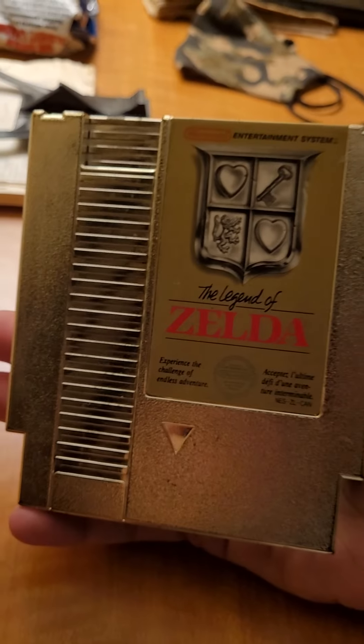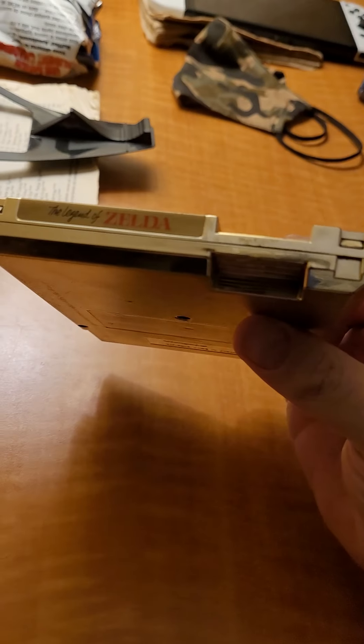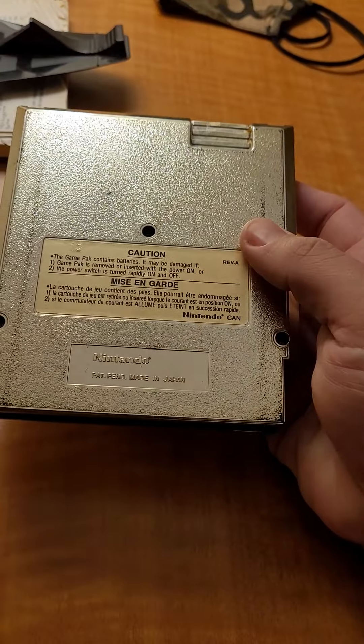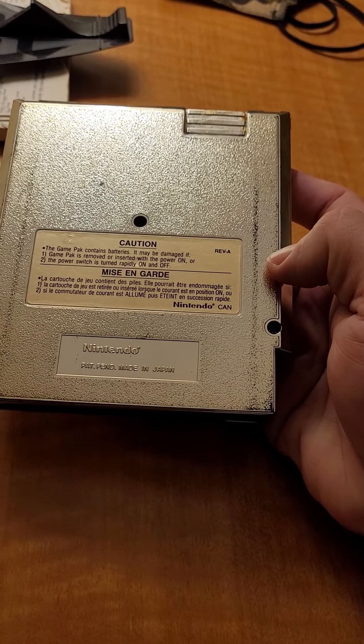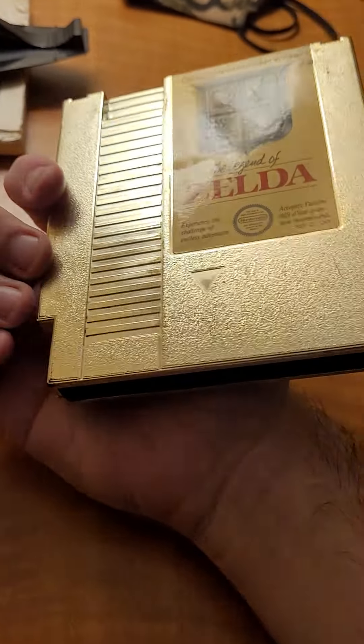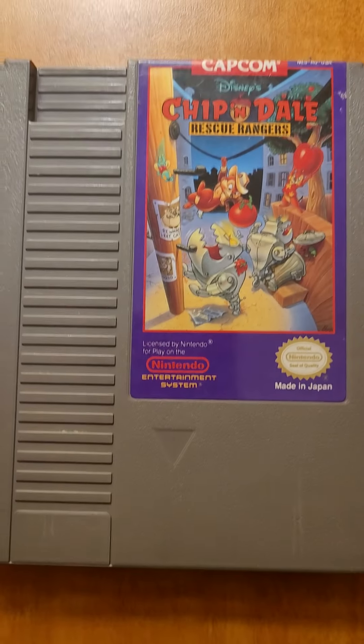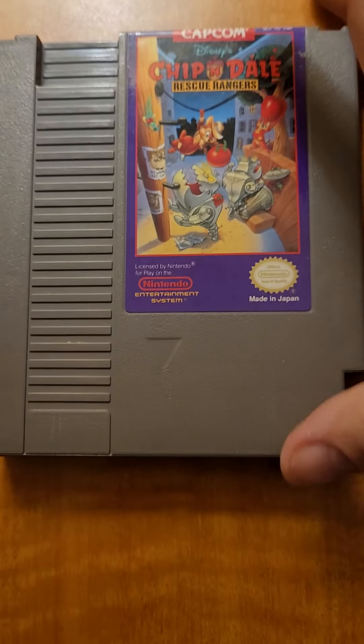Another game I haven't seen in quite a while — I sold it back in the summertime. It's the gold cartridge of Legend of Zelda, the original. It has its days — it's actually in fairer shape than the other one I had. Chip 'n Dale Rescue Rangers by Capcom — we're going to have to get all those eBay stickers off before we sell it.